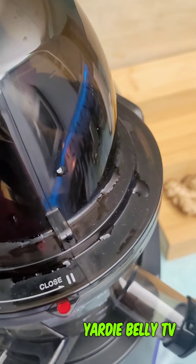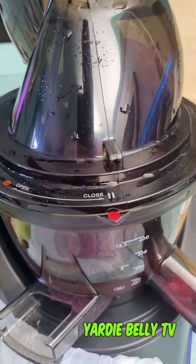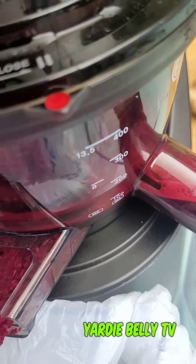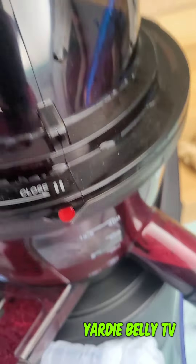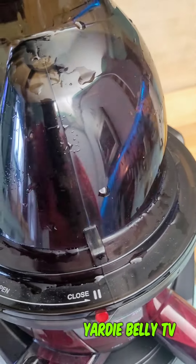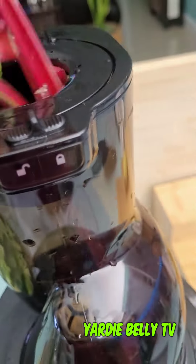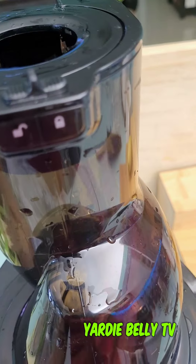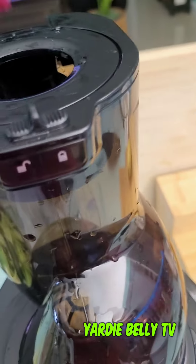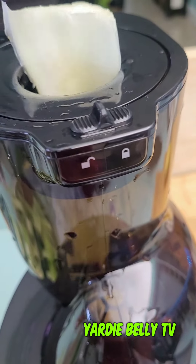As we blend the juice, let's talk about some of the benefits of beets. Beets are great for brain health — they contain vitamin B, which helps prevent memory loss and dementia by improving blood flow to the brain. They're also good for heart health, cancer prevention, liver health, and bone health. Beets also help to formulate more red blood cells, and of course, beets are high in fiber.